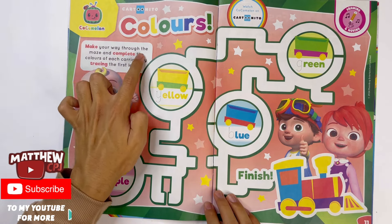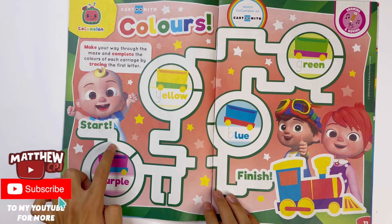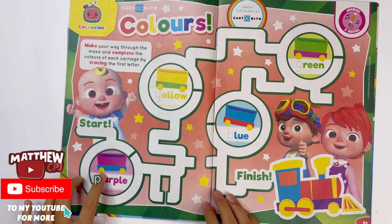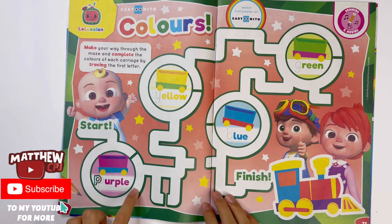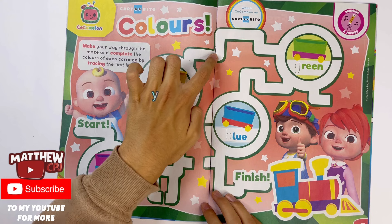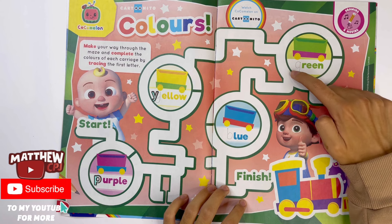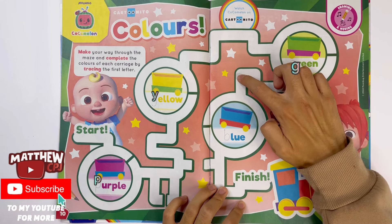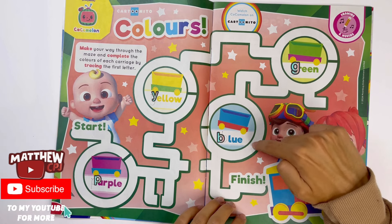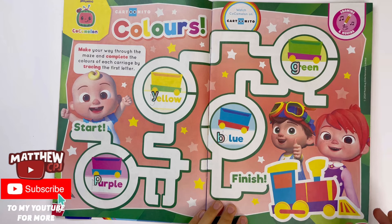Cocomelon colours. Make your way through the maze to complete the colours of each carriage by tracing the first letter. We start here. First we've got purple — you have to trace the letter P. Next we've got yellow — you need to trace the letter Y. Then green, and you have to trace the letter. Then blue — you have to trace the letter B. And made it to the finish! We found the train and we found JJ's friends.